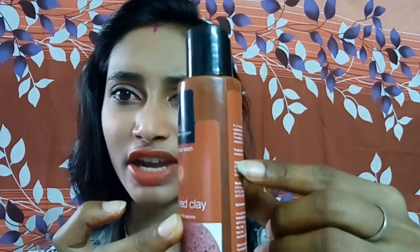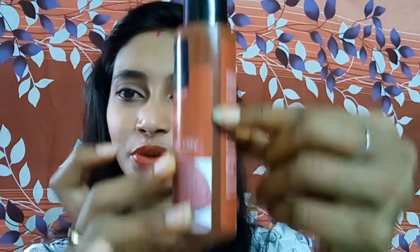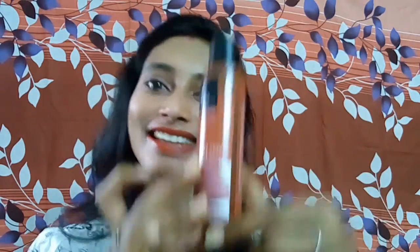This really soothes my face and gives a really good glow as claimed. I have been using it for about one month or so. You can see the product I've used — it's almost to this level — because I use it every now and then, weekly about two times, whenever I feel like giving a scrub to my face.